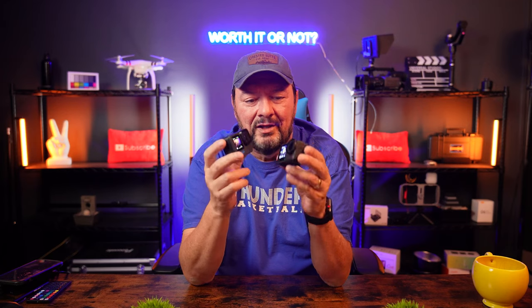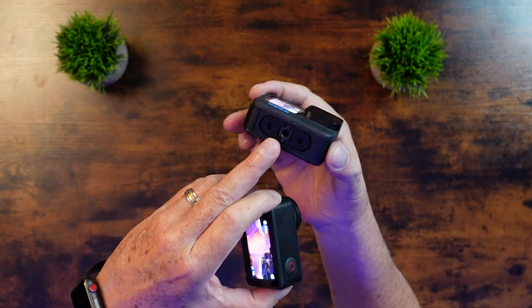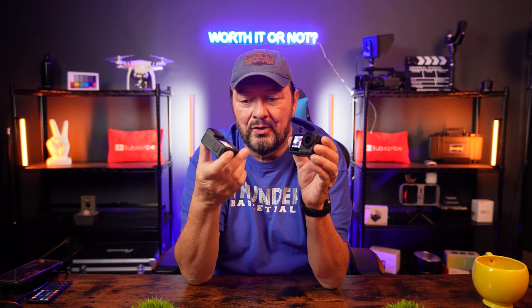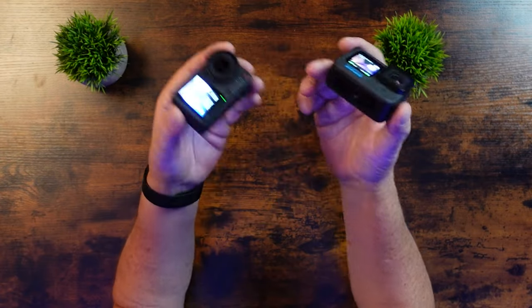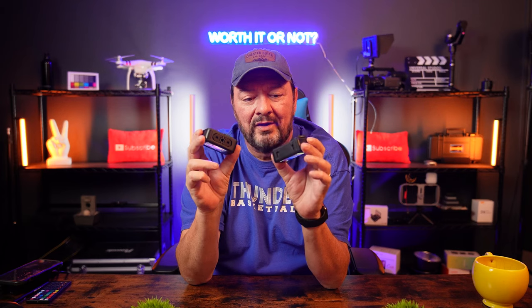Build quality — when you hold the Action 4, it has a little more weight and feels more substantial. GoPro added quarter-20 threads on the bottom of the Hero 12, which is nice, though aftermarket solutions already provided that. They did remove the GPS module, which upset a lot of people. On the other hand, the Hero 12 now has time code, and so does the Action 4 — great for multi-camera shoots. For mounting, I like the magnetic mounting of the Action 4 much better.